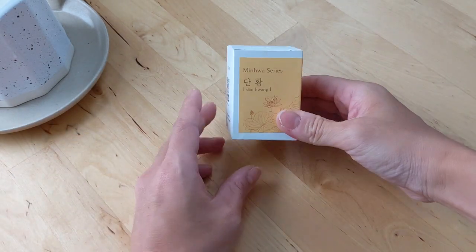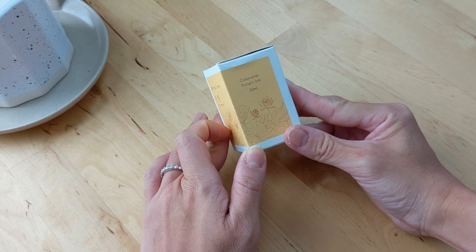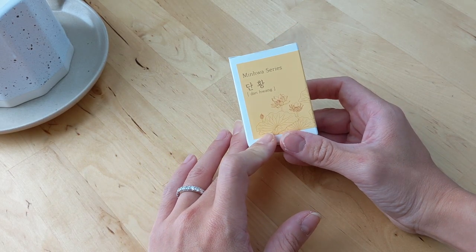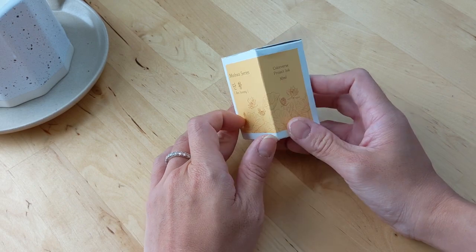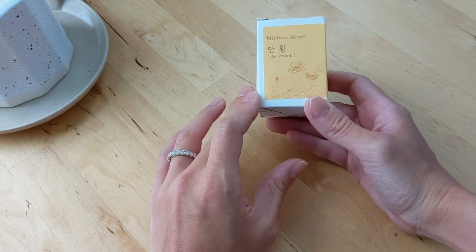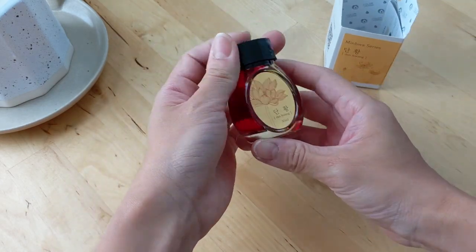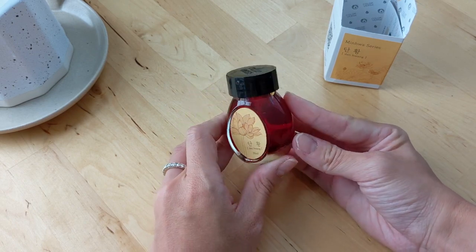I also picked up the Colorverse Minhwa series in Dunhuang. This is their second series of Korean-focused fountain pen inks. Minhwa is the traditional Joseon Folk Art painted on paper or canvas, and it usually has very nature-inspired themes. So these inks are focused on things like lotus flower and peony. There are four colors in this collection, and I was really drawn to the Dunhuang color, which is supposed to be more of a yellow, orange, and red-toned color.